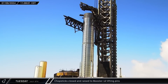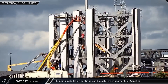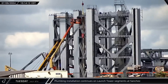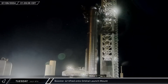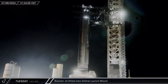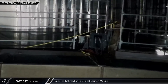Once the booster was in lifting position, the chopsticks were closed and raised to the vehicle's hard points. Meanwhile, back up the road at the Sanchez site, crews were hard at work installing cryogenic piping in the third prefabricated module of Tower No. 2. That night, preparations were complete and Mechazella lifted Booster 12 off its transport stand. The Super Heavy was then placed onto the launch mount for a fresh round of testing to get it ready for Starship's fifth integrated flight test.